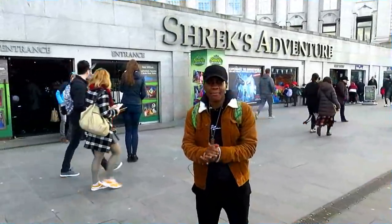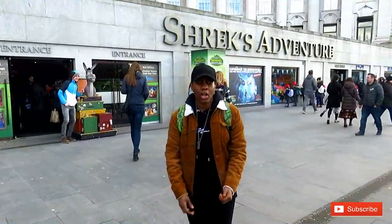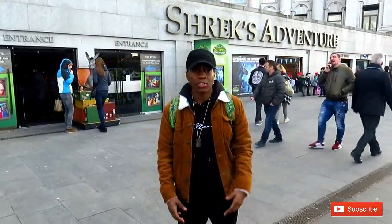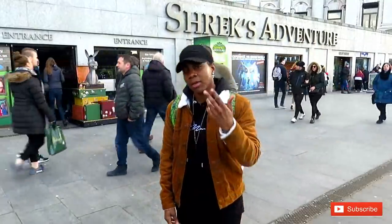Right guys, today we are at Shrek's Adventure in Southbank. I've always walked past this place and always wondered what Shrek's Adventure is, so today I'm being a big kid and I'm gonna check it out. Come with me!